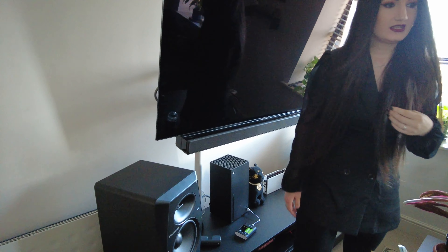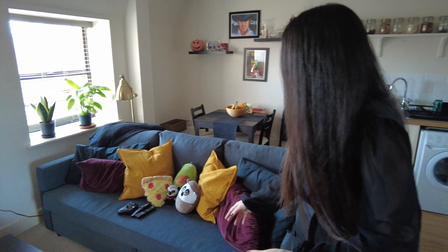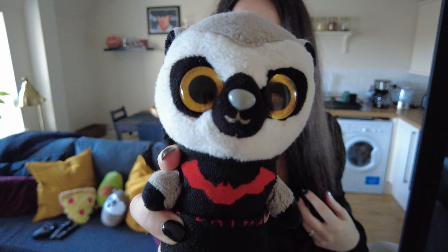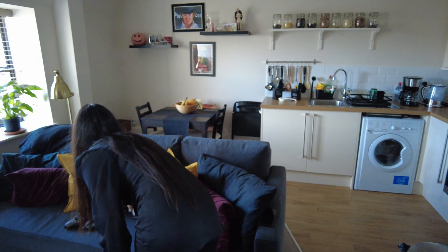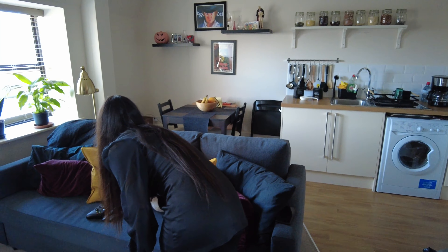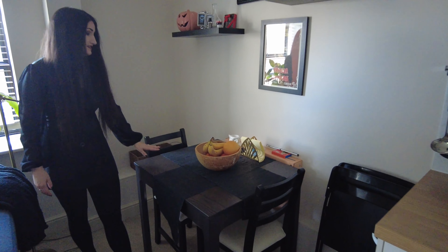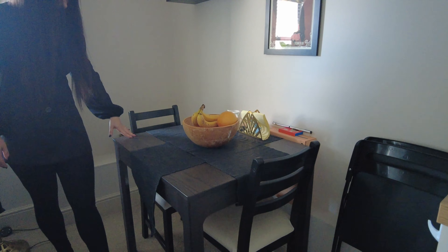We also bought this TV stand from Ikea. Here is our couch — and here is Georgie and Oli, welcome to my channel! How are you? Can you like and subscribe to this video? Thank you. We have this couch from Ikea as well, and we also bought this dining table from Ikea, which you can actually extend — it opens from here and you can have six seats, which is perfect for space saving.